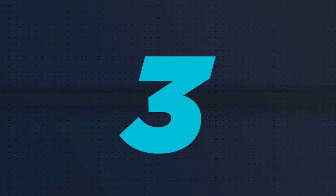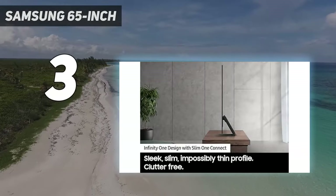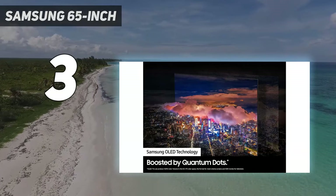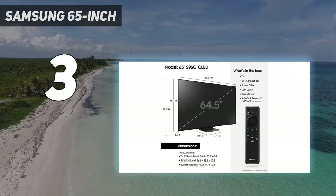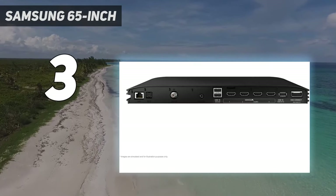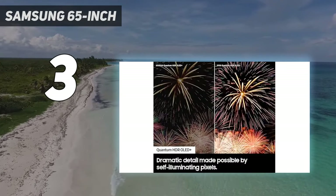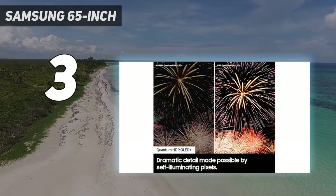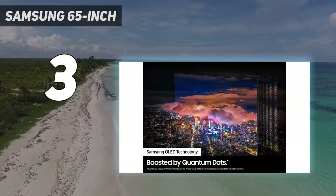At number 3: Samsung 65-inch. For 2023, Samsung has pushed forward with its stellar flagship Quantum OLED TV, moving the S95B up the alphabet to its next generation — the off-the-charts S95C. As we mentioned in our intro, after reviews of the LG G3 and Samsung S95C, both TVs are so good that flipping a coin would be the best way to choose. But let's get into the Samsung S95C.